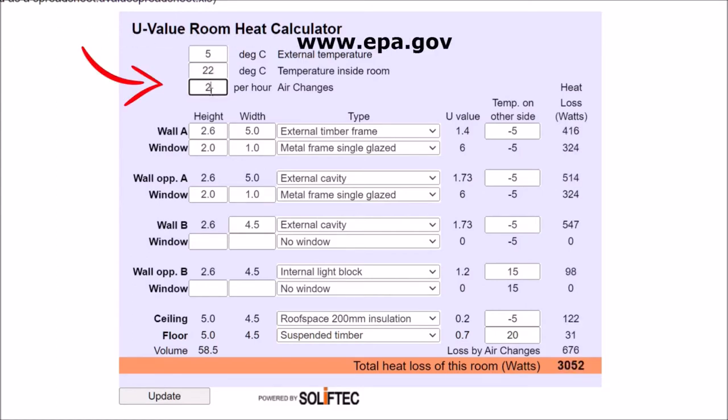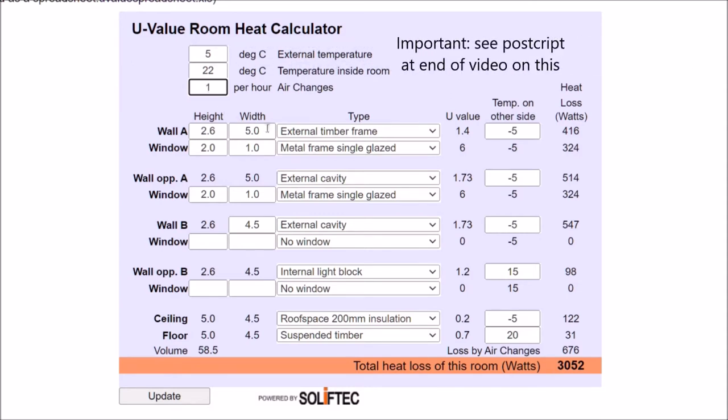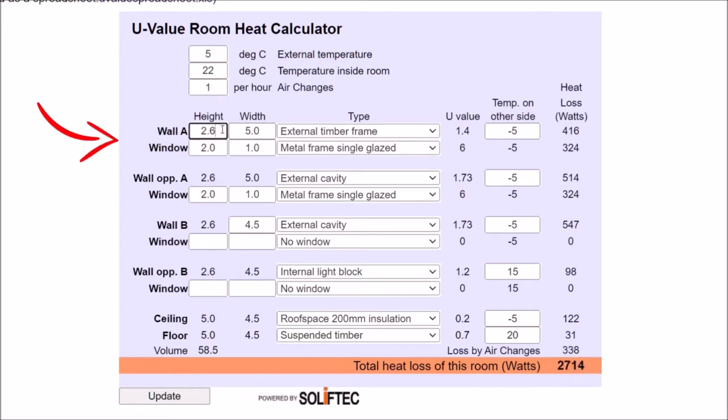When it comes to air changes, Soliftec recommend that a minimum air change of 0.35 changes per hour is good to aim for. If I leave it at one, I'm being quite generous. The next part of the calculator is straightforward — we're required to fill in details of the wall construction and size.